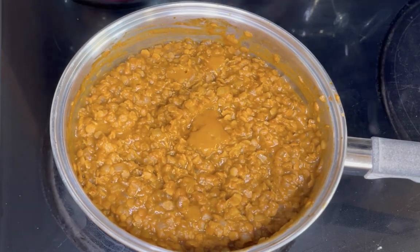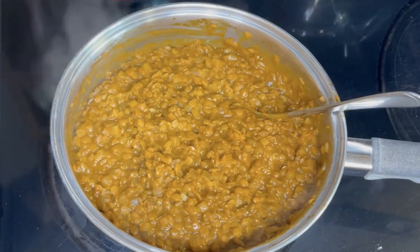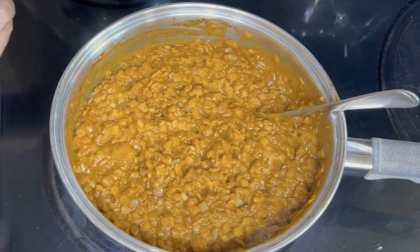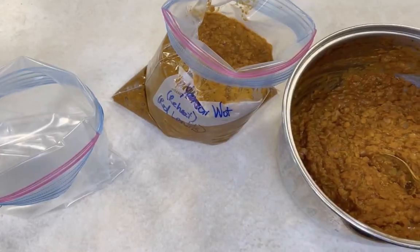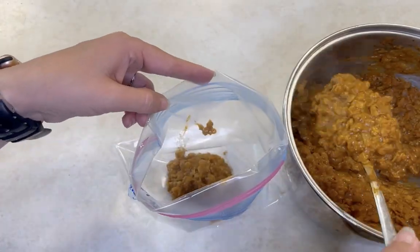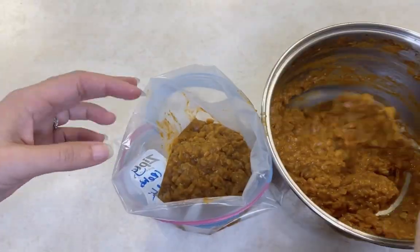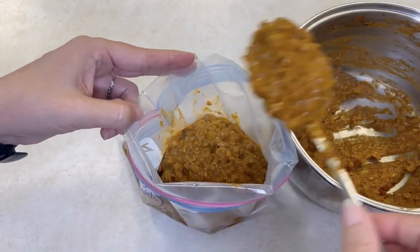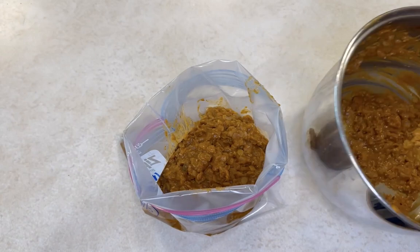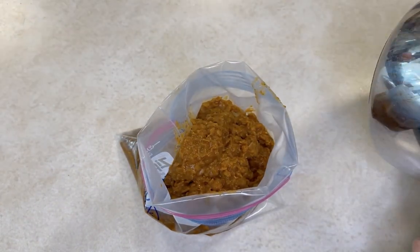Add three cups of water, bring to a boil, then reduce heat and simmer, adding small amounts of water if it gets too thick or sticks to the bottom. You want to simmer until the lentils disintegrate and create a thick stew — about 30 minutes. Season with salt, wait for it to cool a bit, then transfer to your freezer bag. Another meal is done!